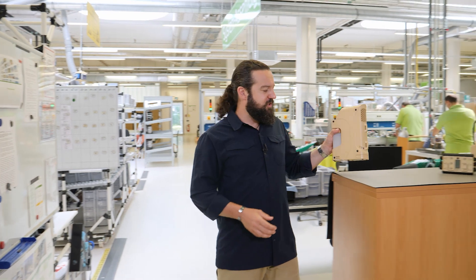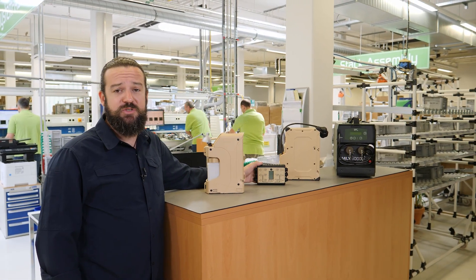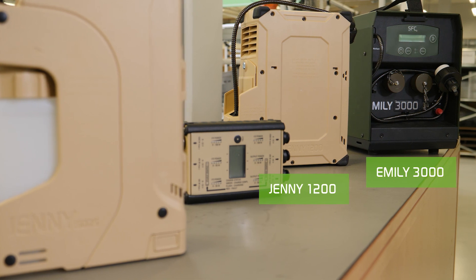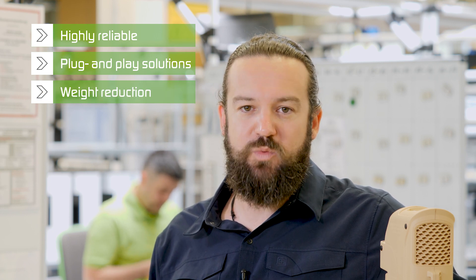I just showed you the Geni 600 and the PowerManager 3G in conjunction with our energy network. But we also have defense products with higher power capabilities, like the Geni 1200 and the Emily 3000. SFC Energy defense products represent a highly reliable plug-and-play solution, reducing the soldier's weight.